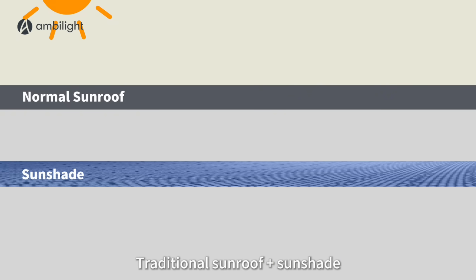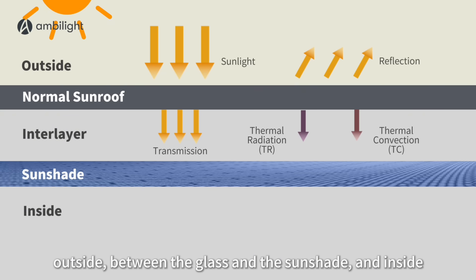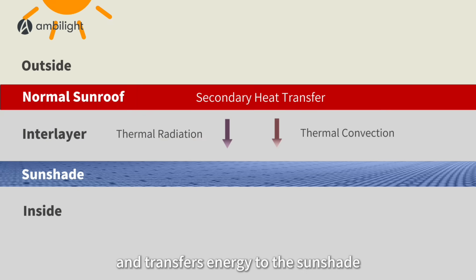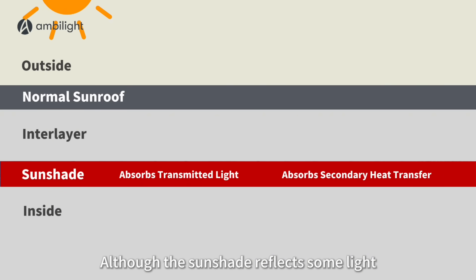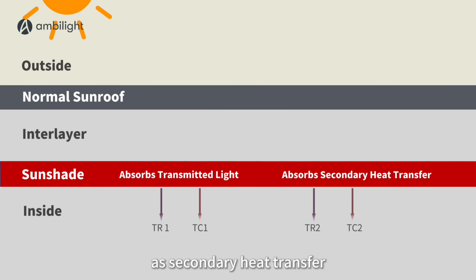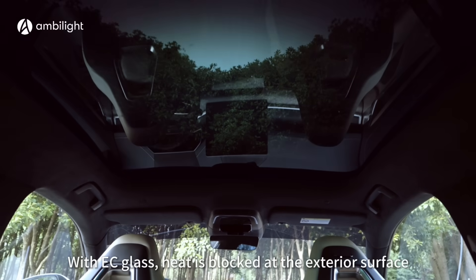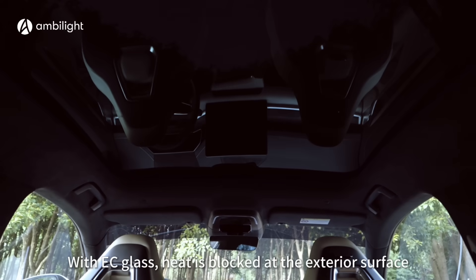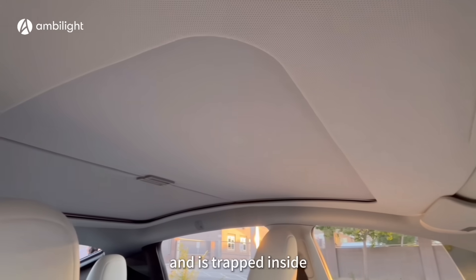A traditional sunroof plus sunshade setup creates three zones: outside, between the glass and the sunshade, and inside. The sunroof heats up and transfers energy to the sunshade through radiation and convection. Although the sunshade reflects some light, it still absorbs heat, which then accumulates in the cabin as secondary heat transfer. The key distinction is where the heat is stopped: with EC glass, heat is blocked at the exterior surface, while with the sunshade, heat has already penetrated the glass and is trapped inside.